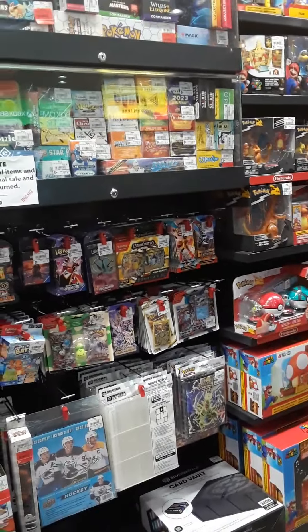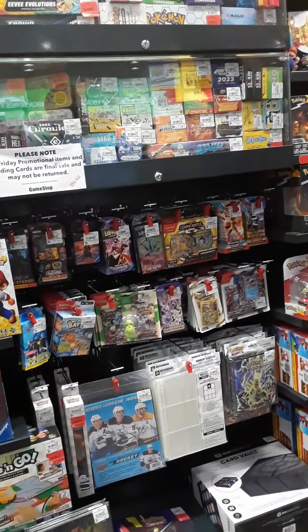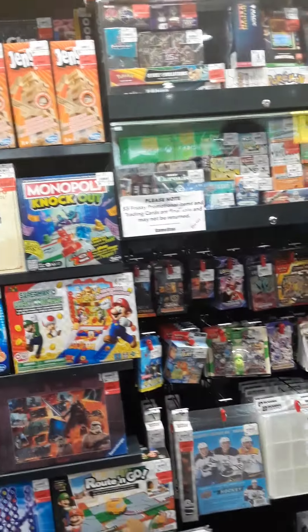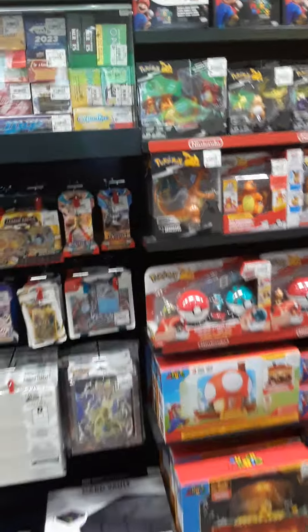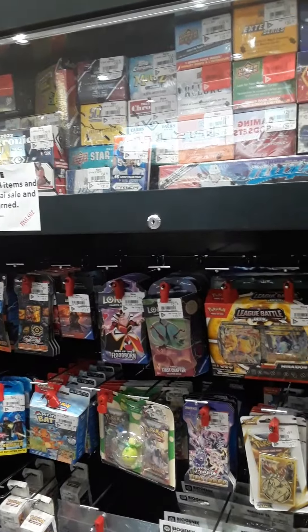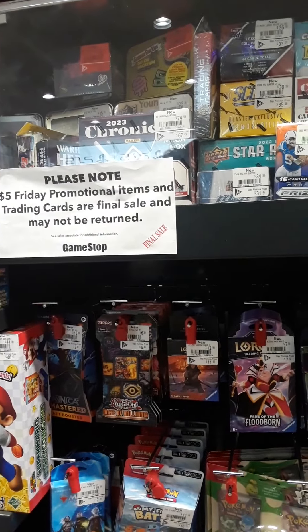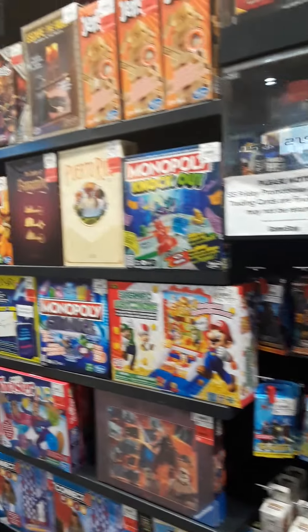I have one more question. Do you have any more of those in stock? The Arceus boxes up there? The trainer kit? Do you have any more of those in stock? Alright, I'm just going to throw it in his head so he gets it. That was great.